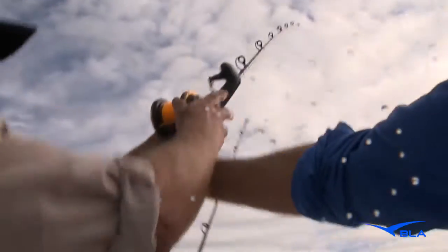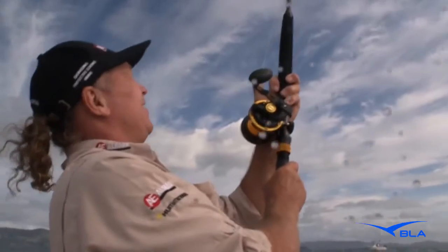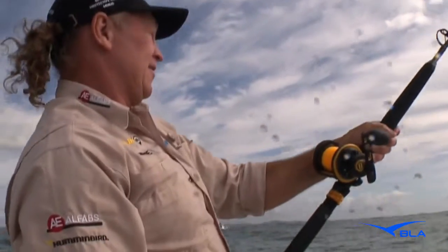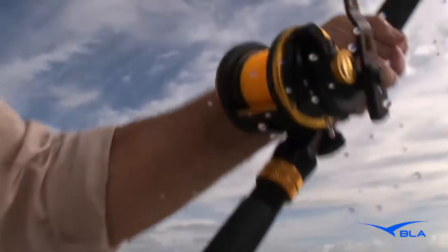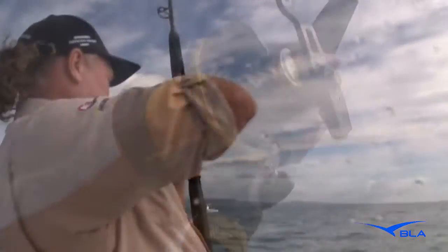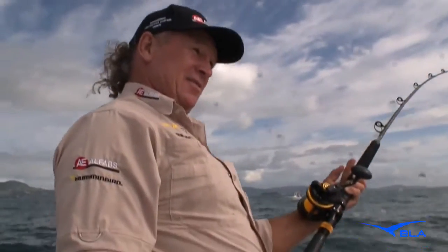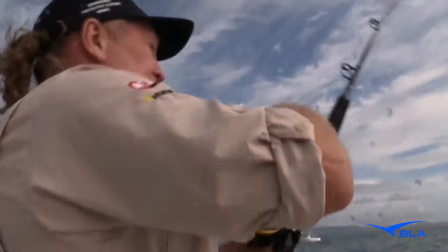Go, Barney! Nice run, mate. This could be a Spanish, I think. Right on mate, you're away. Got it! Wow, that is a good fish, mate. That's a great run.